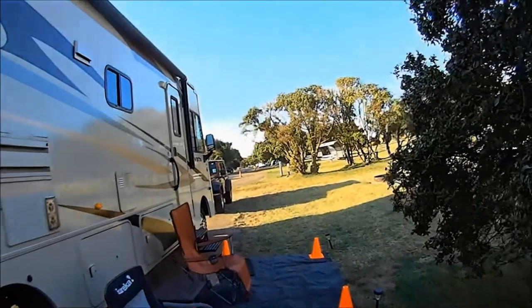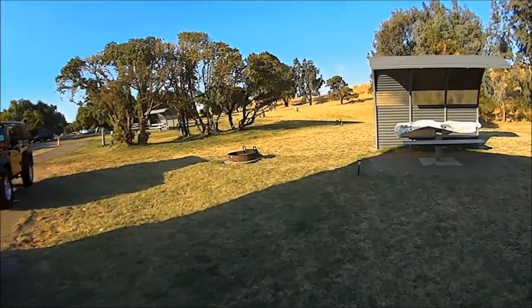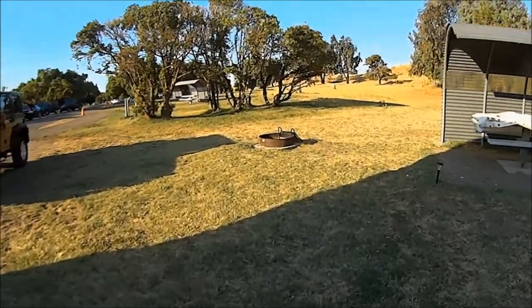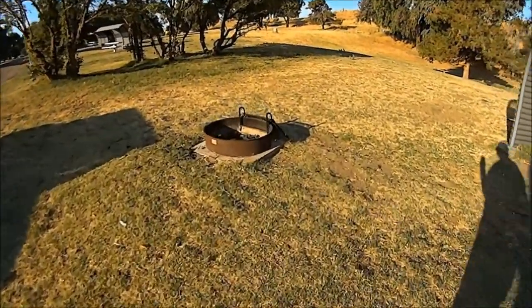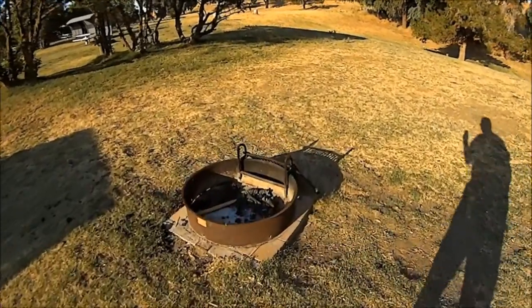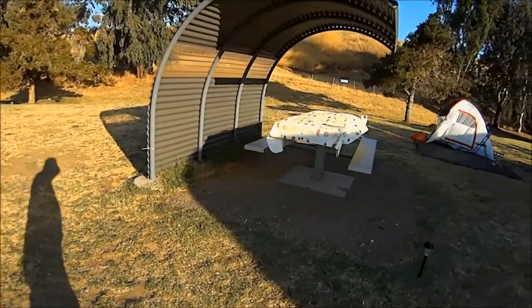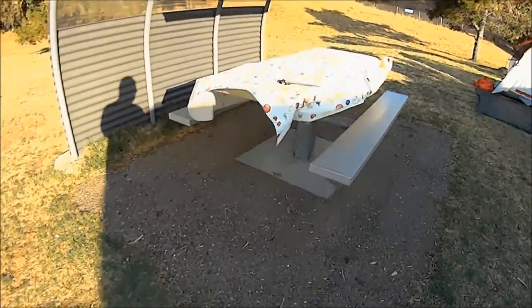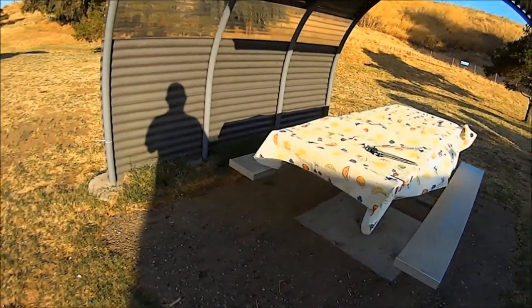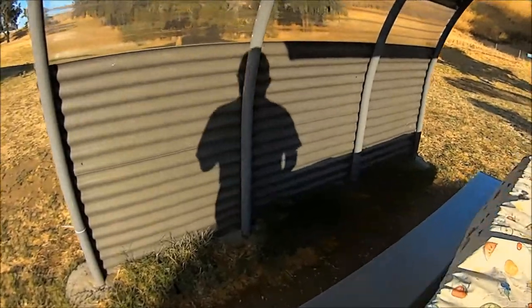There's a little bitty tree and a lot of open grassland. Got a nice fire pit — they clean it after every camper. Got a tree, got a table, and it's protected by this windscreen.